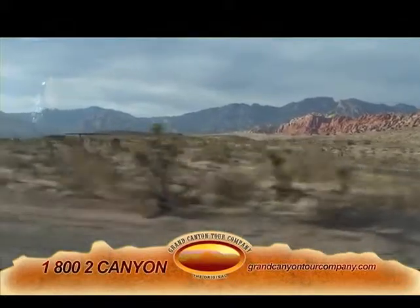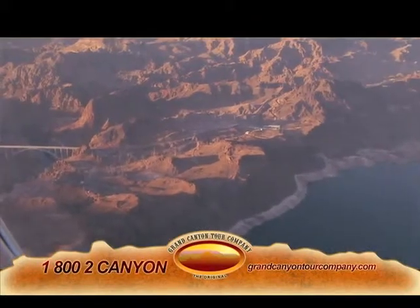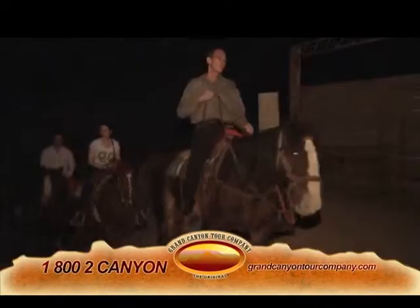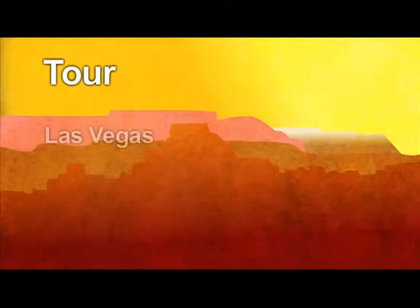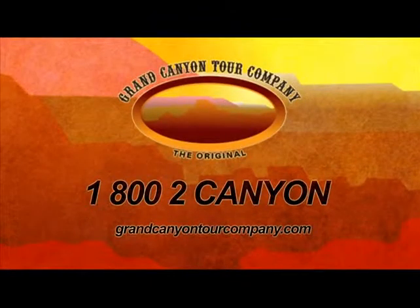Whether you're in the mood for a relaxing train or bus tour, want to see the luxurious landscapes from one of our airplanes or helicopters, or want to try one of our more adventurous bike or boat tours, we've got the perfect fit for you. Tour Las Vegas, Arizona, Hoover Dam and more, all with the original Grand Canyon Tour Company. Call 1-800-2Canyon or visit GrandCanyonTours.com today.